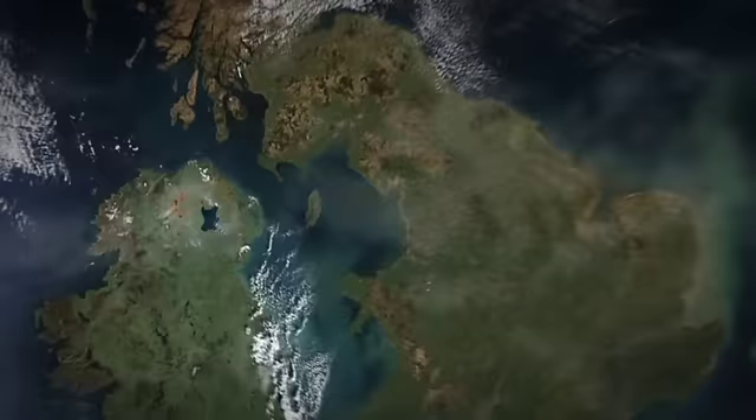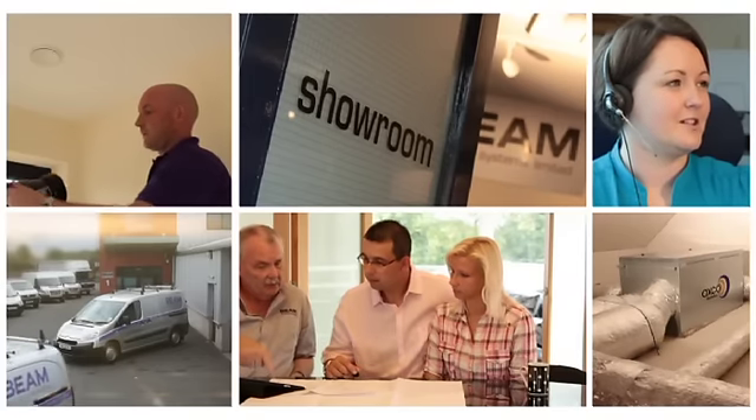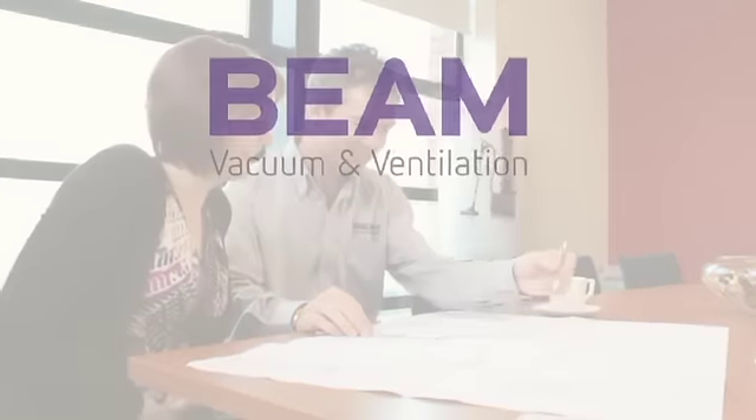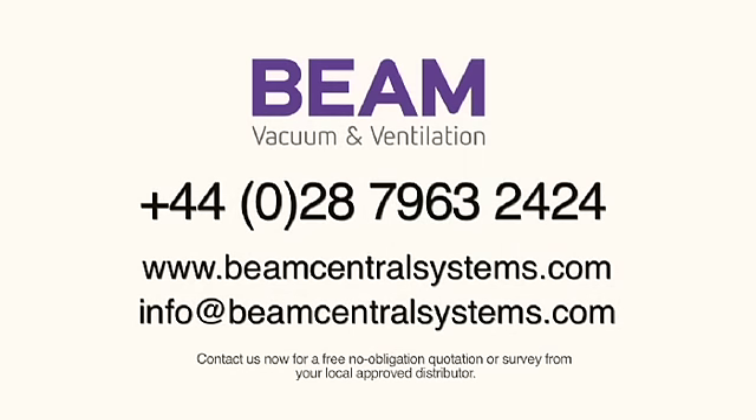Our approved distribution, sales and installation network throughout the UK and Ireland are well equipped to advise the correct and most energy efficient system to suit your needs. We can provide a detailed technical proposal which complies fully with current building regulations. Contact us now for a free no obligation quotation or survey from your local approved distributor.